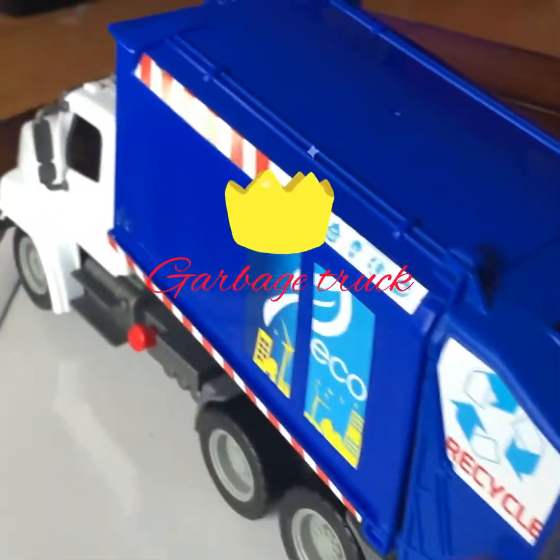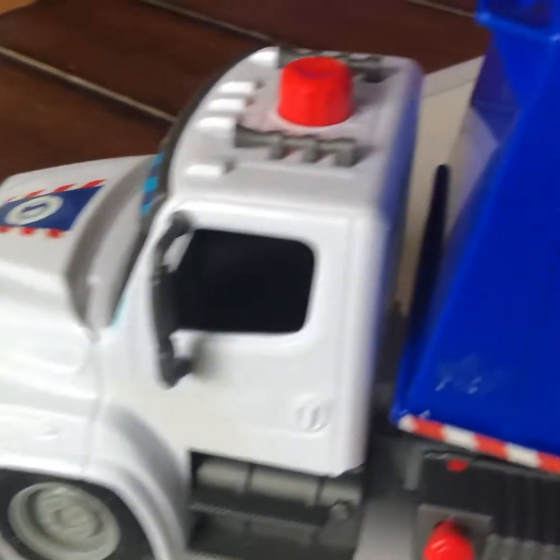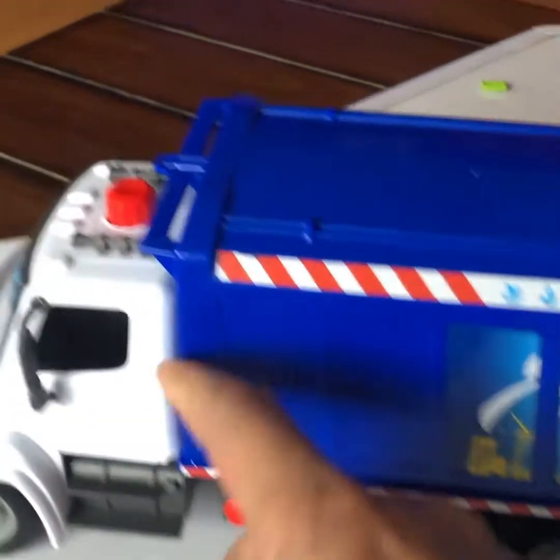Hi guys, welcome back to my YouTube channel. This is a garbage truck, and it has this — it goes up and down.